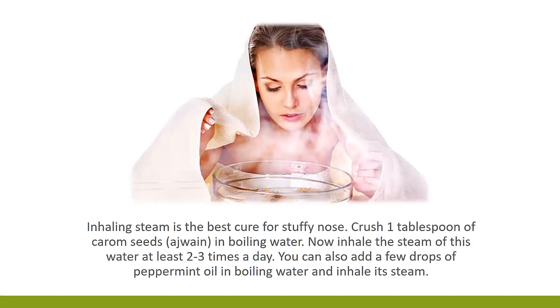2. Inhale Steam. Inhaling steam is the best cure for stuffy nose. Crush 1 tablespoon of carom seeds in boiling water. Now, inhale the steam of this water at least 2 to 3 times a day. You can also add a few drops of peppermint oil in boiling water and inhale its steam.